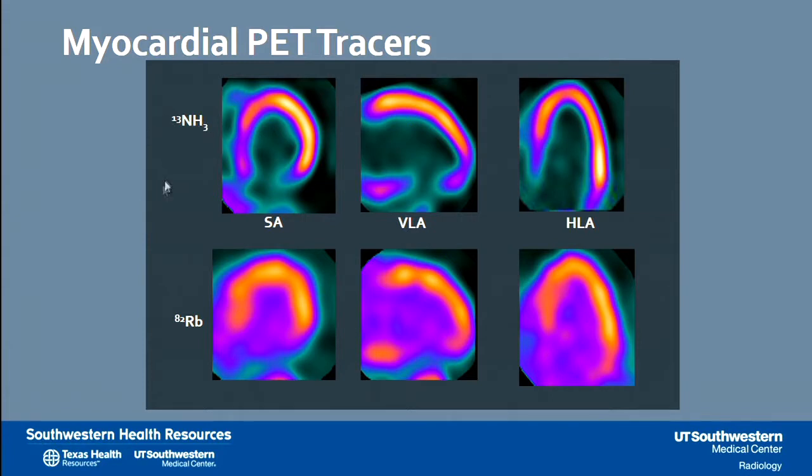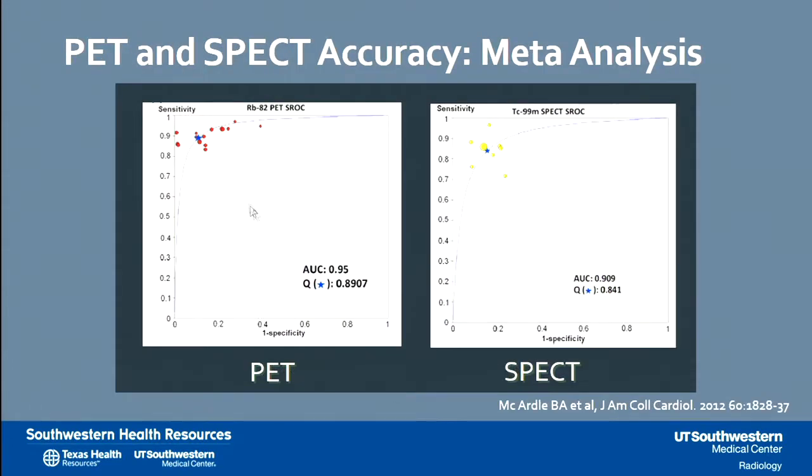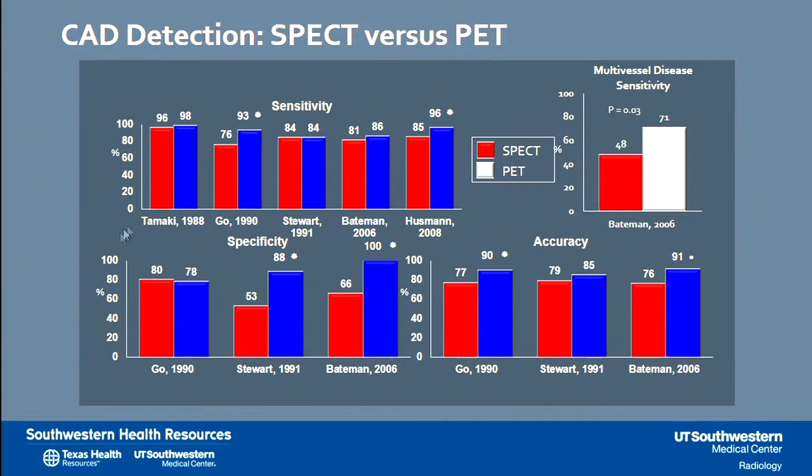These images are typical for an ammonia or rubidium perfusion study, and they don't look very different from the usual SPECT images you're probably familiar with. But the difference is in the high sensitivity and high specificity of the PET study. The accuracy of the study is higher than that of SPECT, shown by multiple studies summarized in this slide. The blue bars represent the increased sensitivity, specificity, and accuracy of PET studies, and I would like to highlight the increased sensitivity for detecting multi-vessel disease using PET.